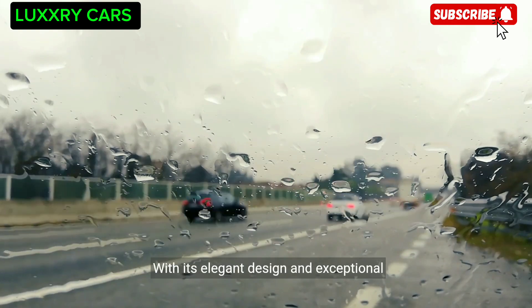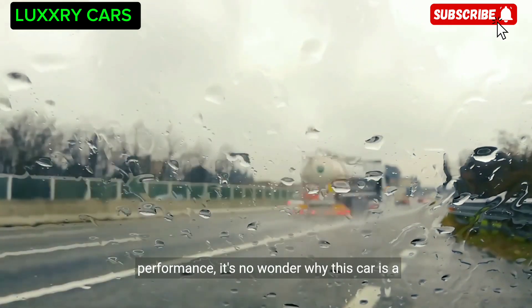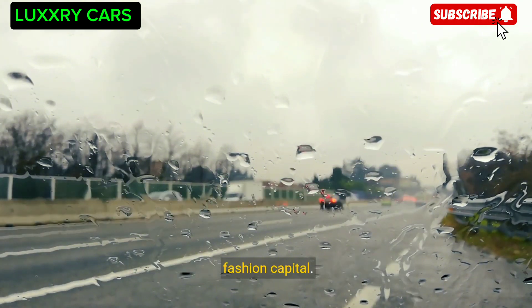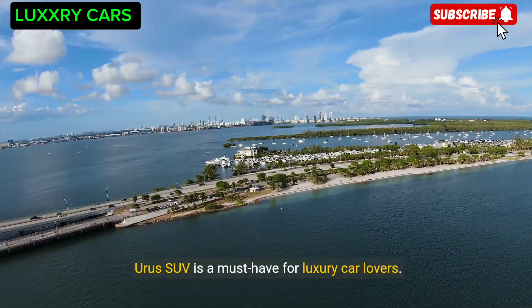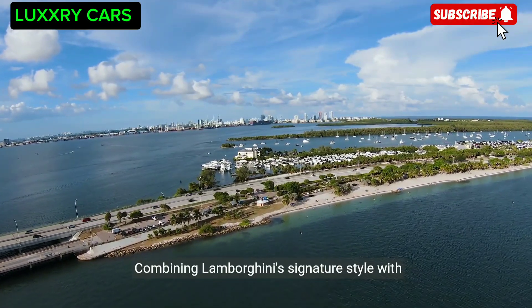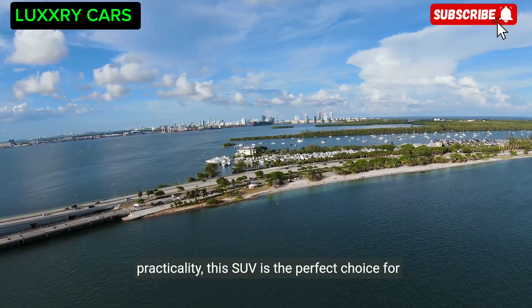With its elegant design and exceptional performance, it's no wonder the Maserati Quattroporte is a favorite among the fashionable residents of this fashion capital. Next we jet off to Miami, where the Lamborghini Urus SUV is a must-have for luxury car lovers — combining Lamborghini's signature style with practicality, making it the perfect choice for cruising the streets of South Beach.